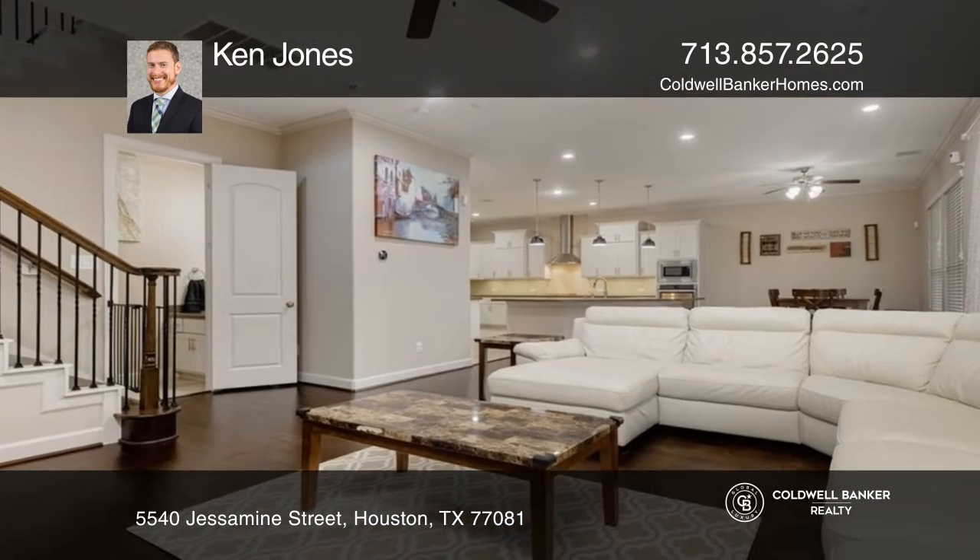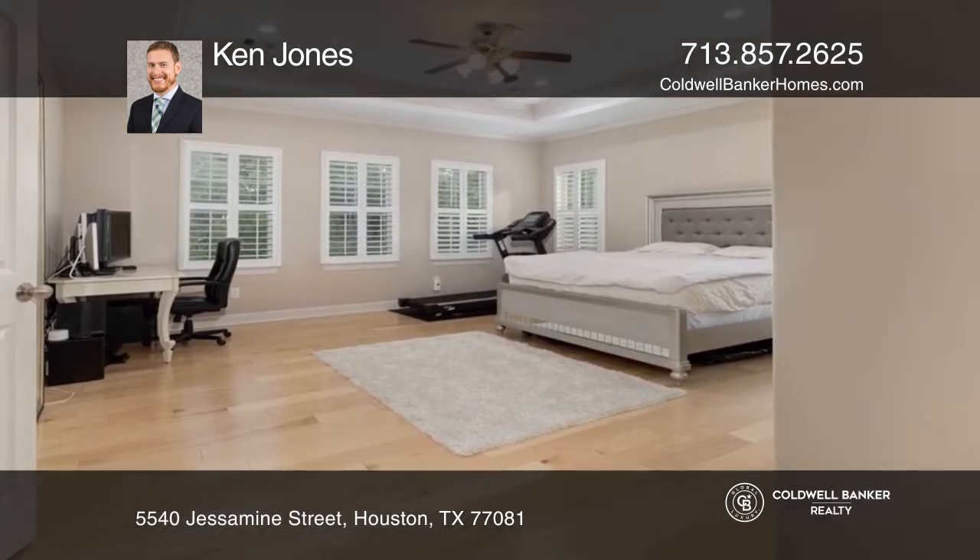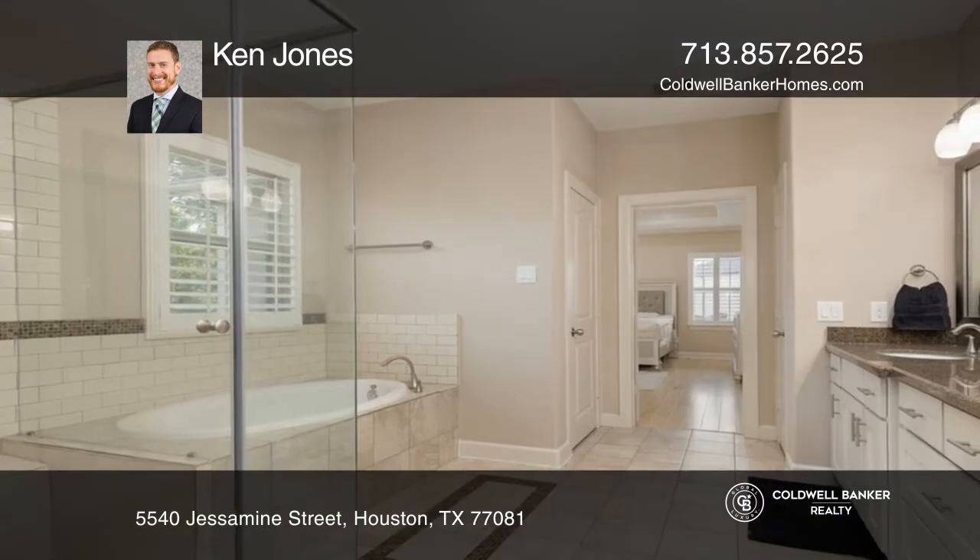The enormous primary suite features a tray ceiling. The well-appointed ensuite bath has dual sinks, a walk-in glass shower, and a separate soaking tub.